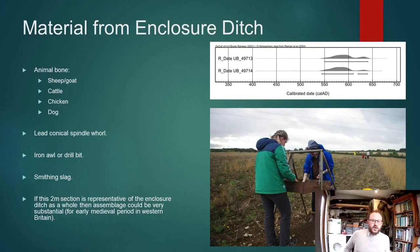We had quite a lot of animal bone — nearly a kilogram from just a two-metre wide section. Preliminary analysis suggests we've got sheep, goat, cattle, but also chicken and dog. We also found a lead spindle whorl, an iron awl or drill bit, and a fair quantity of smithing slag.